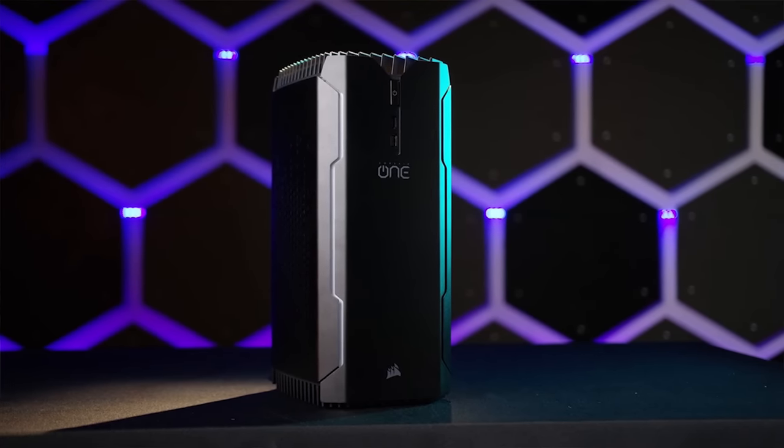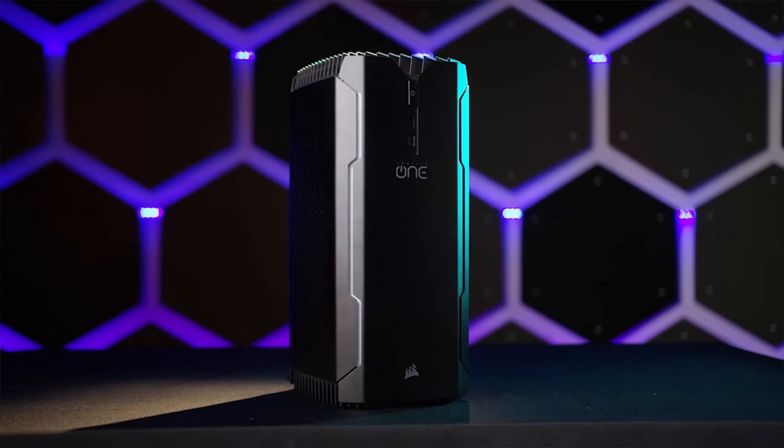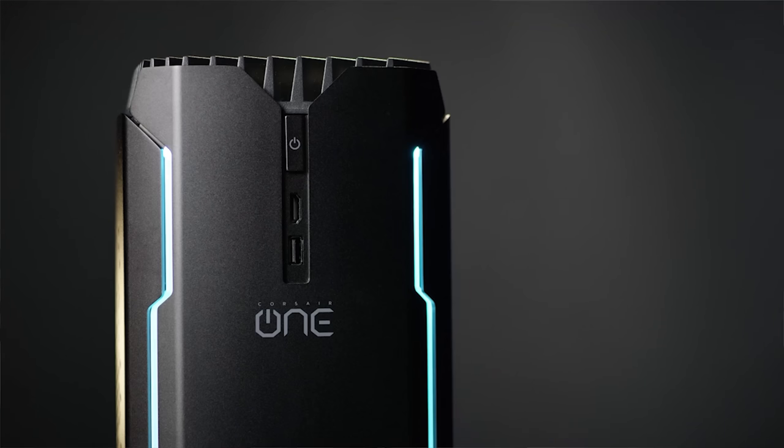The Corsair One features a compact form factor that is fast, quiet, and compact. Check it out through Amazon or Newegg at the links below.